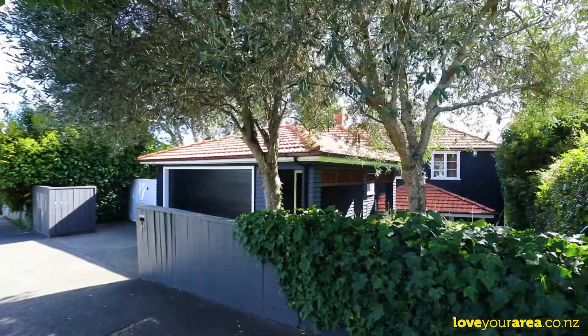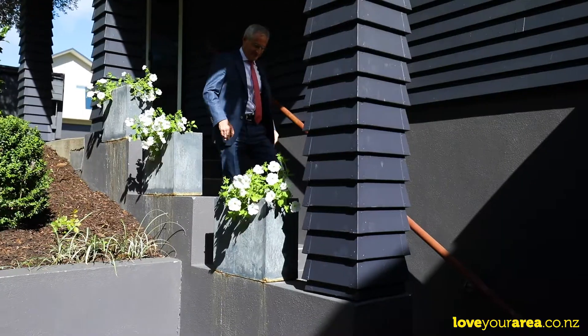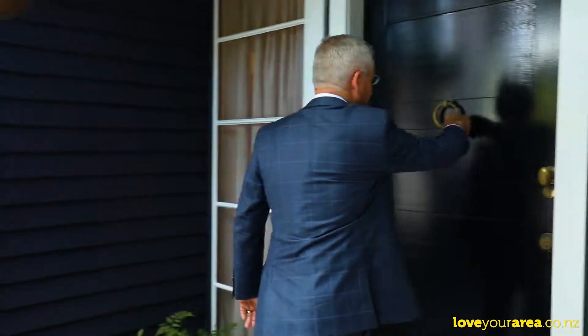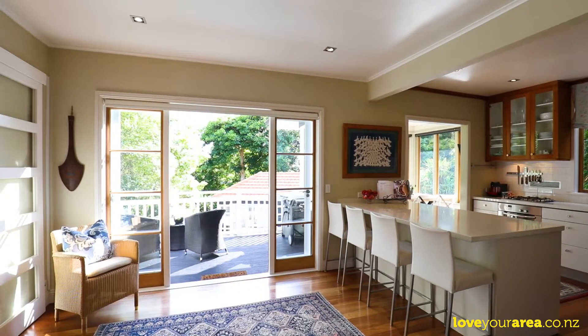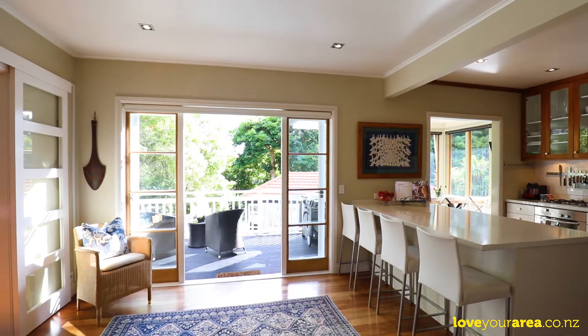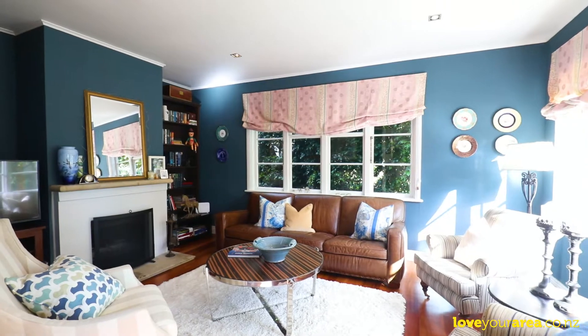A modest facade gently unveils itself to reveal a jaw-dropping, resort-like sanctuary in the heart of Meadowbank. Around here, family homes of this size — which is approximately 293 square metres — are in short supply and high demand. Perfect if you have pre-teens and older. This little house that grew just keeps on giving.